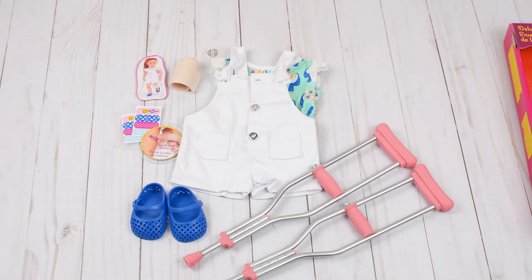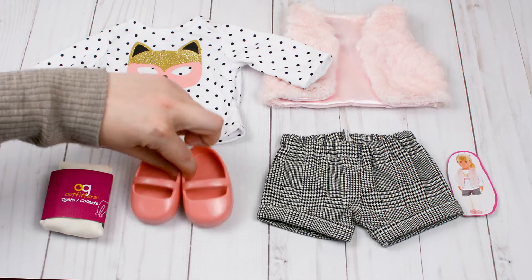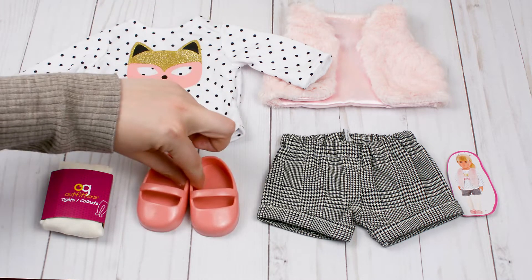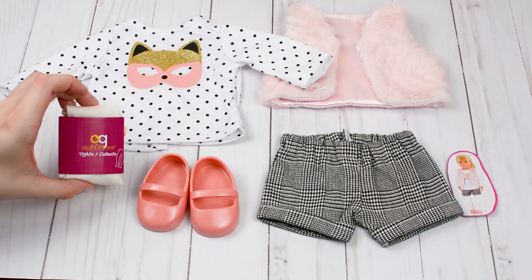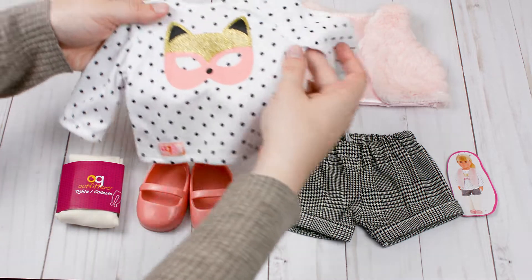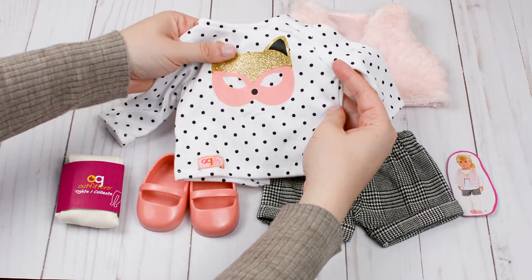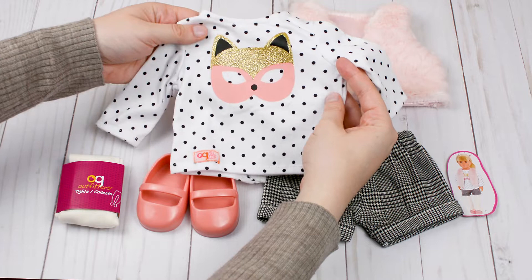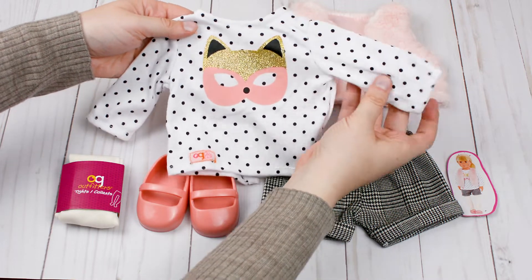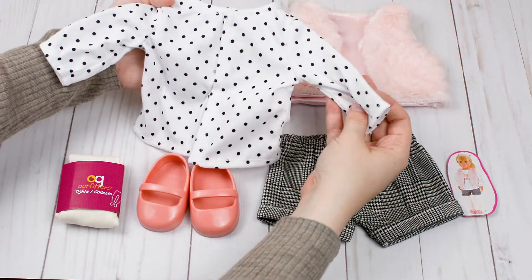The first outfit is called Cute as a Fox. For starters, you get these really adorable pink shoes, and to go with them you get really fun white tights. The shirt is just gorgeous — it has black polka dots and a picture of a fox on the front, and it does have glitter on it which I love. It will cross in the back so it should be easy to put on a doll.